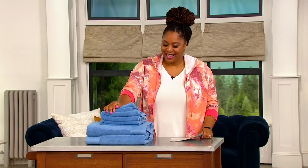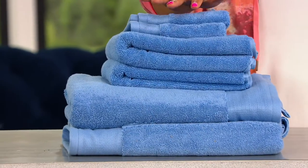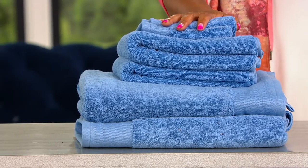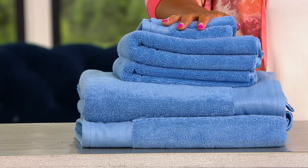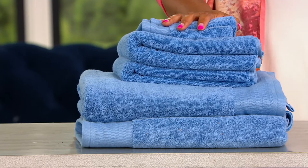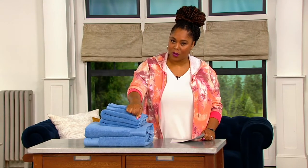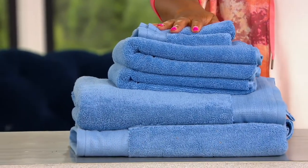You get out of the shower, and if you need some towels or a refresh of your towels, this is a great value. Item number H-225-073, it's the Northern Knights 6-Piece Premium 100% Cotton Towel Set — $38.68, four easy payments of $9.67 for six pieces. You get two washcloths, two hand towels, and two bath towels, and they come in a variety of colors.